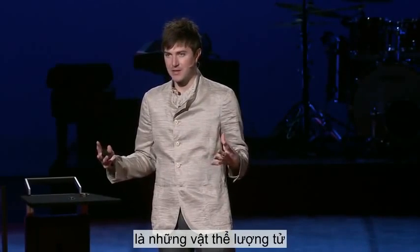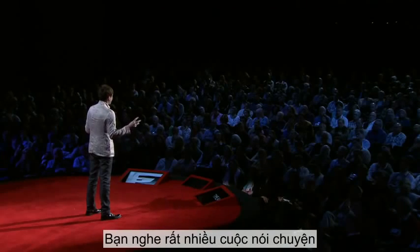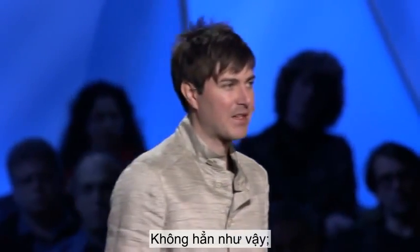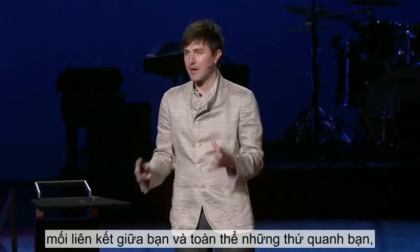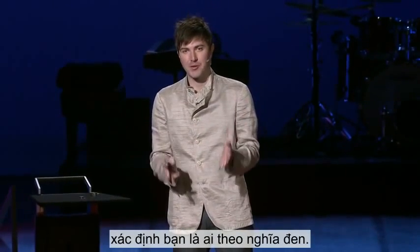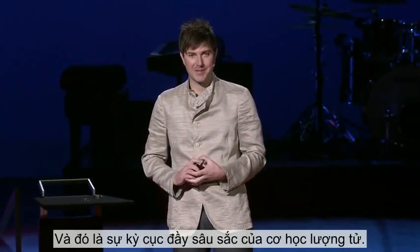You hear a lot of talk about how quantum mechanics says that everything is all interconnected. Well, that's not quite right — it's actually more than that. It's deeper. It's that those connections, your connections to all the things around you, literally define who you are. And that's the profound weirdness of quantum mechanics. Thank you.